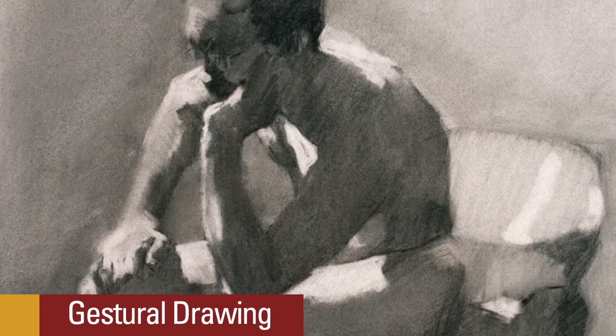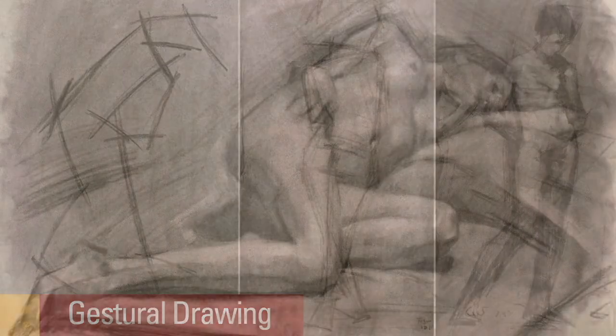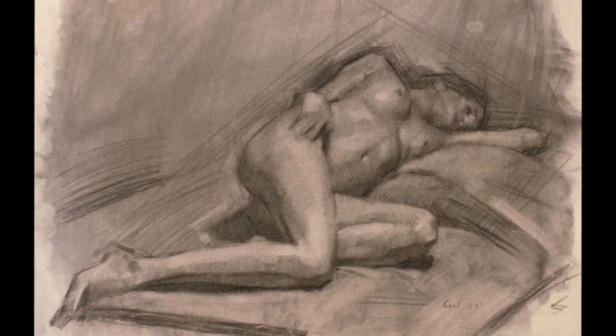Gestural drawing is doing very quick one-minute, two-minute, five-minute drawings of the model. You're trying to capture the model in as few lines as possible, trying to capture their movement and the feeling.